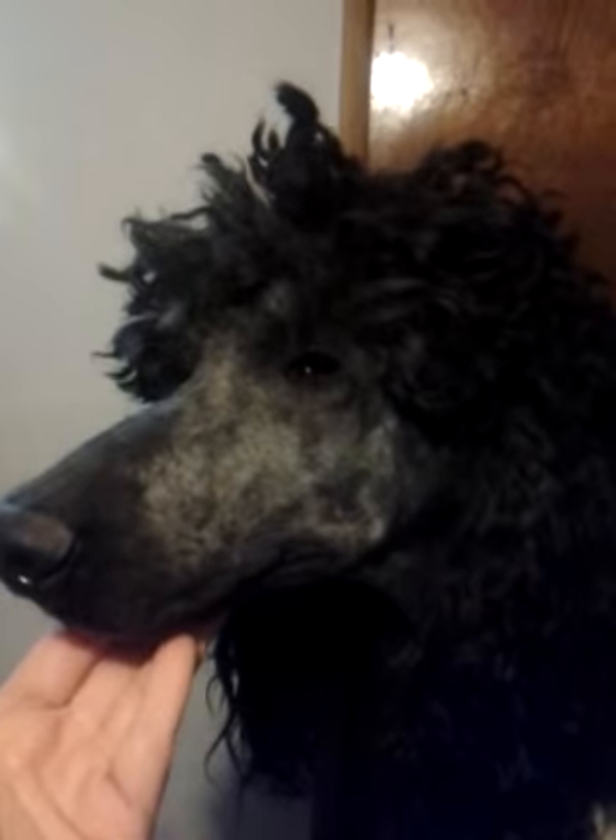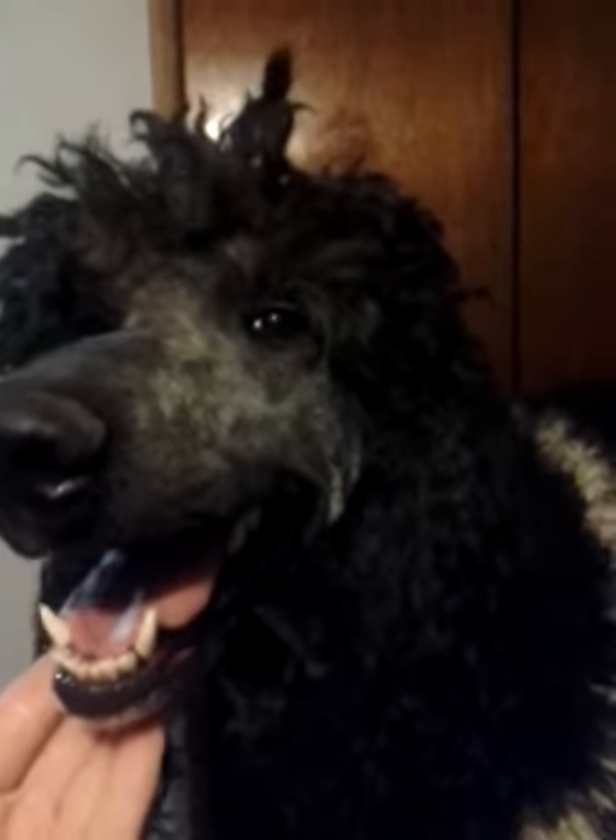He's a nice boy. He's actually brindle, but now that he's long you can't see that anymore. But this is Mozart. Wish us luck!